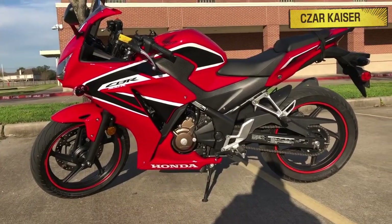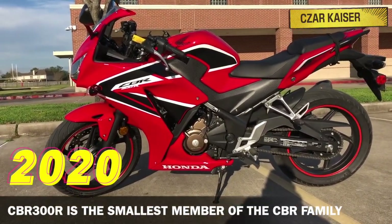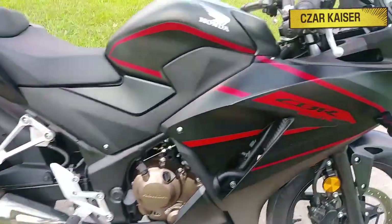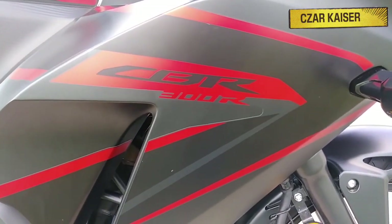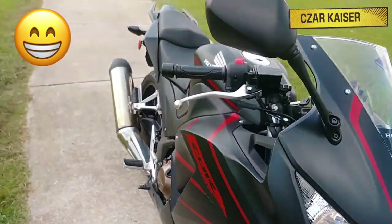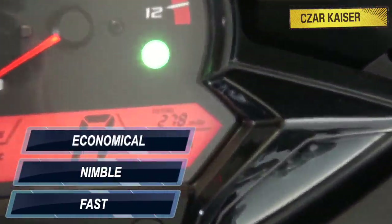Alright, let's get right back into it. The 2020 Honda CBR300R is the smallest member of the CBR family, but good things come in small packages. Don't be fooled by the small displacement, because this sport bike has more than enough power to thrill beginners and experienced riders. It's fast, nimble, and very economical too.